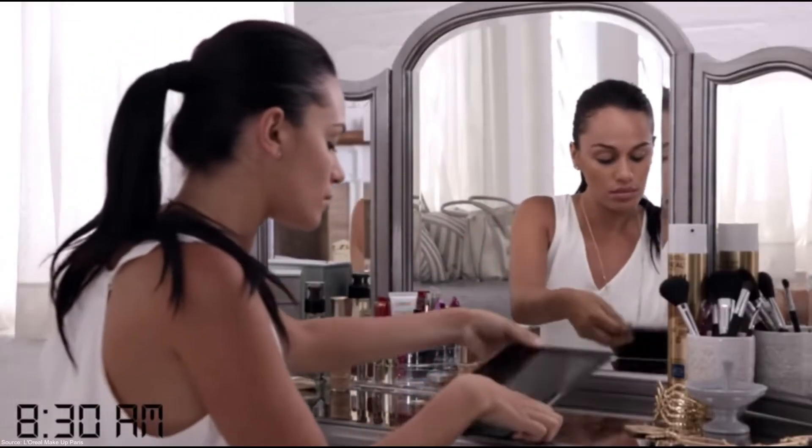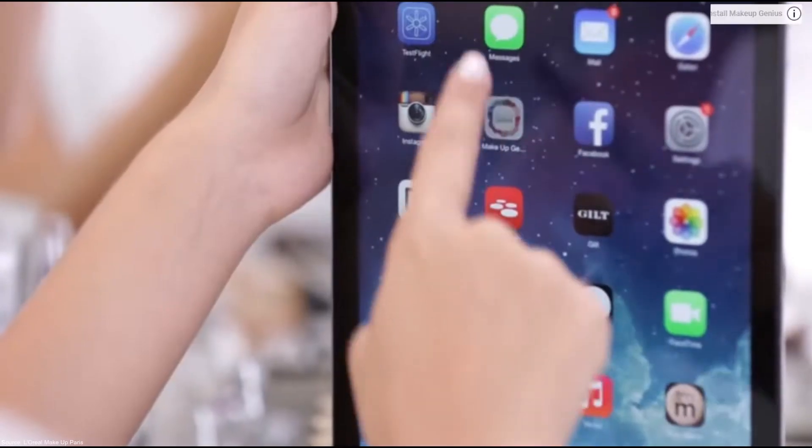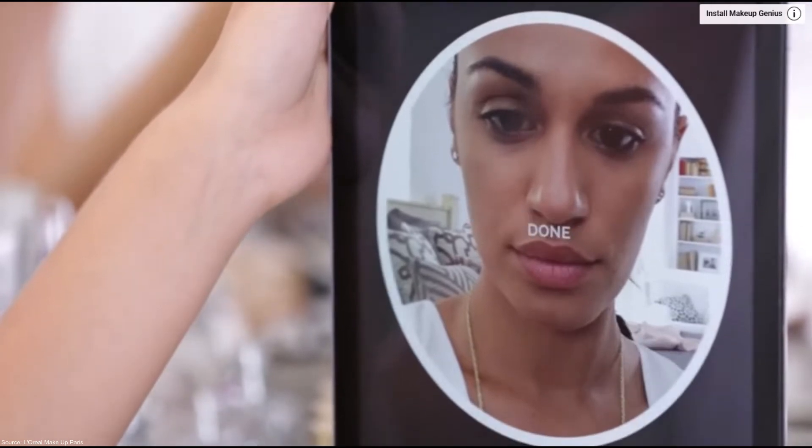L'Oreal's ModiFace is available on Amazon for Android and iPhone users — an AR makeup try-on application that features facial tracking to help customers get the perfect look and shop easily.